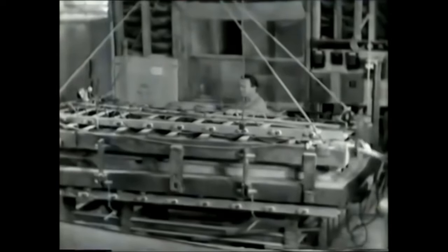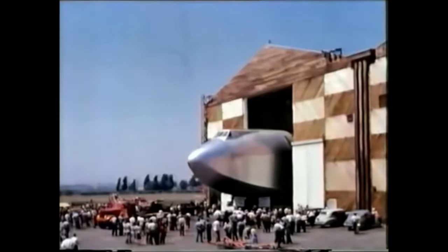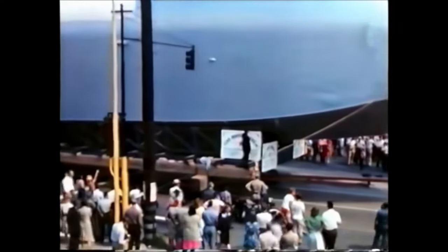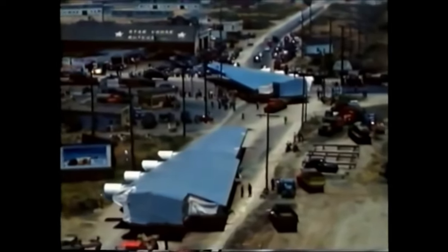The press had sneered at Hughes' plane, nicknaming it the Spruce Goose. And by the time the aircraft was completed, the war was over and there was no need for it anymore. The government and the public thought that Hughes had wasted public funding on an aircraft that was simply too big to fly.